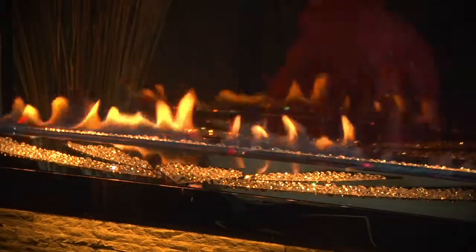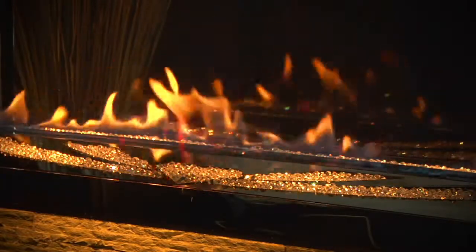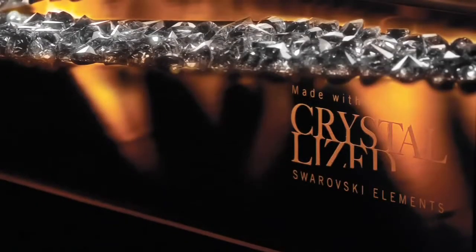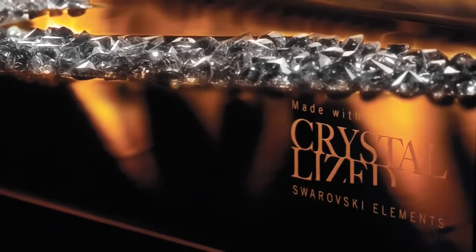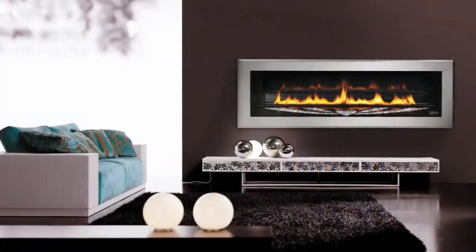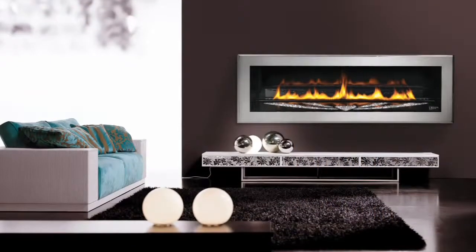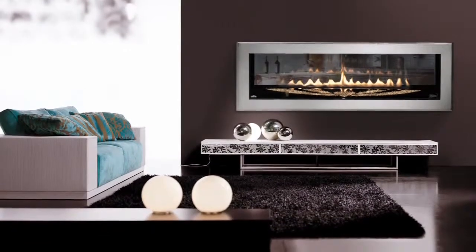The innovative and elegant new fireplace has a stunning necklace tray design that keeps the crystals in perfect display arrangement. The made with crystallized Swarovski elements logo is finely etched into the fireplace glass, and the unit comes with a certificate of authenticity.